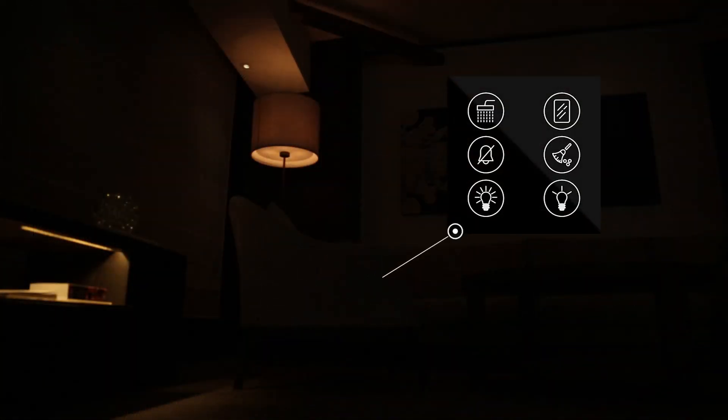Once inside, the guest may use panels to control the temperature, lights, curtains, and service functions to modify their settings.